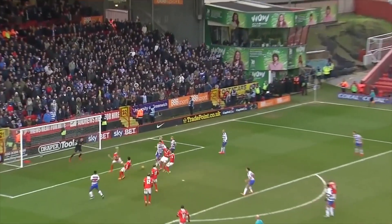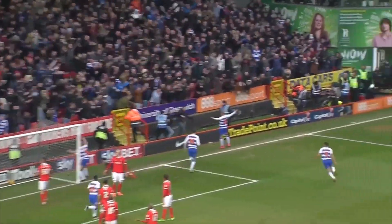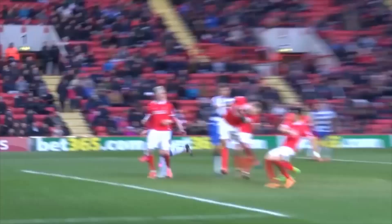One minute to five added on goal. Here it comes into the box — Rackles — it's a goal for Reading! Dennis Rackles with his first goal for Reading, and all the fans swarm forward to the front of that away stand.